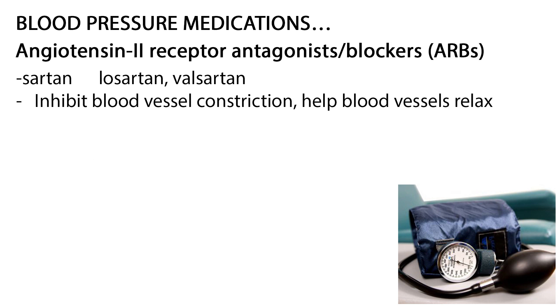Angiotensin II receptor antagonists or blockers, or ARBs, end in -sartan, such as losartan and valsartan. ARBs inhibit blood vessel constriction, helping blood vessels relax, which lowers blood pressure.